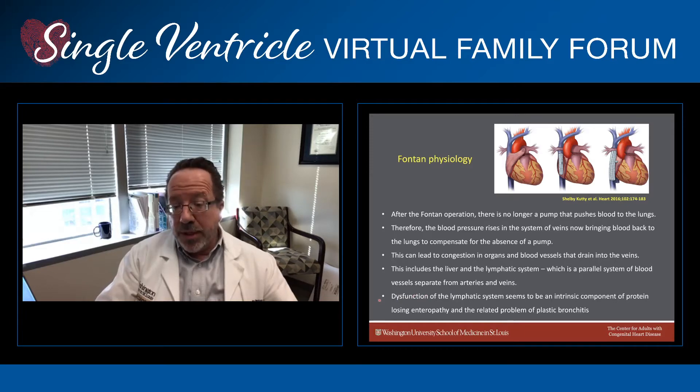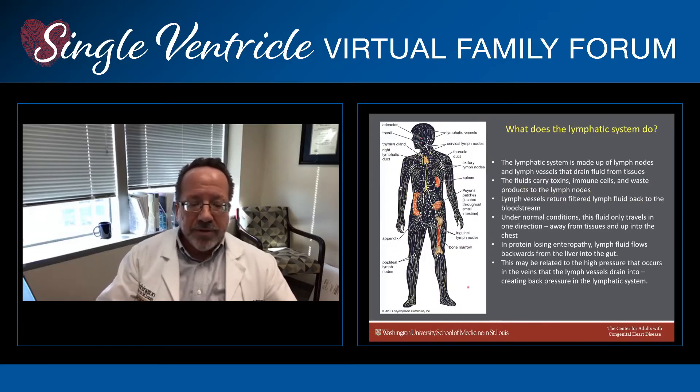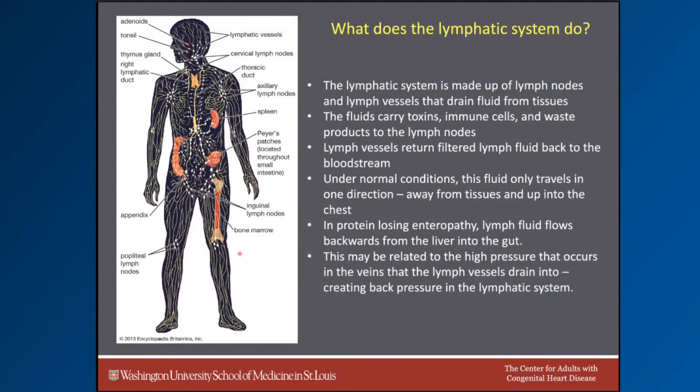Dysfunction of the lymphatic system seems to be an intrinsic component of protein losing enteropathy and the related problem of plastic bronchitis. On the left is a diagram of the lymphatic system. The lymphatic system is made up of lymph nodes, shown here as the white dots, and lymph vessels, shown in yellow, that drain fluid from tissues. This fluid can carry a variety of materials, including toxins, immune cells, and waste products that are taken to the lymph nodes for processing. The lymph vessels then return the filtered lymph fluid back to the bloodstream. Under normal conditions, this fluid only travels in one direction — away from the tissues and up into the chest, where it reconnects with the bloodstream.